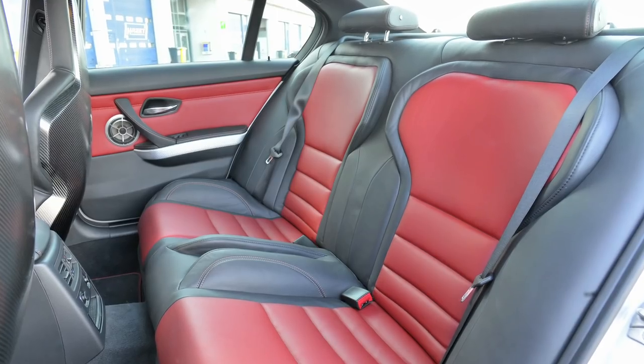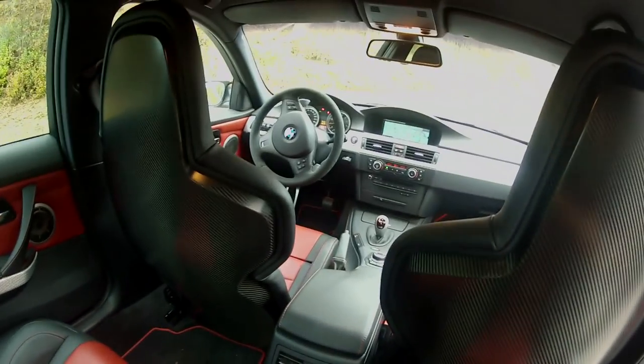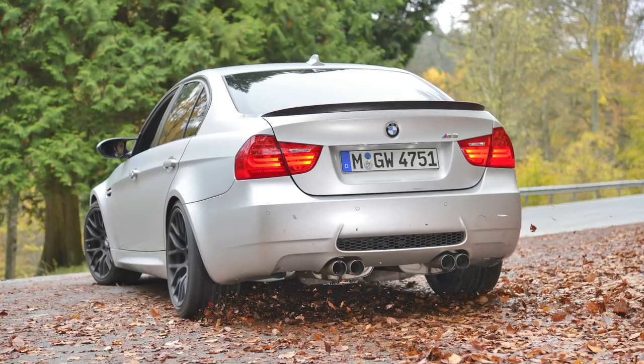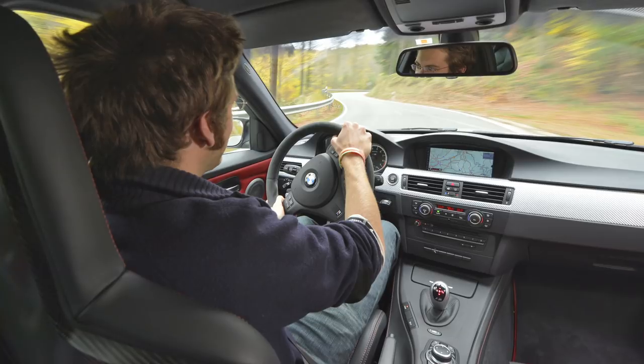If you look in the back, instead of having the three seats across the rear, they've got individual buckets, which is quite cool, and you've got bucket seats in the front with lovely, amazing carbon backs. We had a few hours in the morning to drive it on the road, and it is just absolutely wonderful. It's probably my favourite M3 ever, despite the fact it hasn't got a manual gearbox.